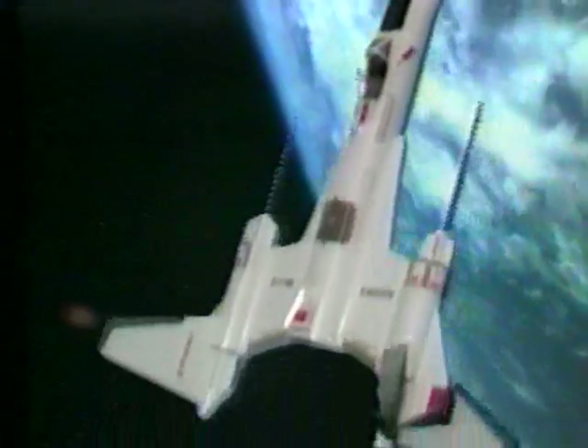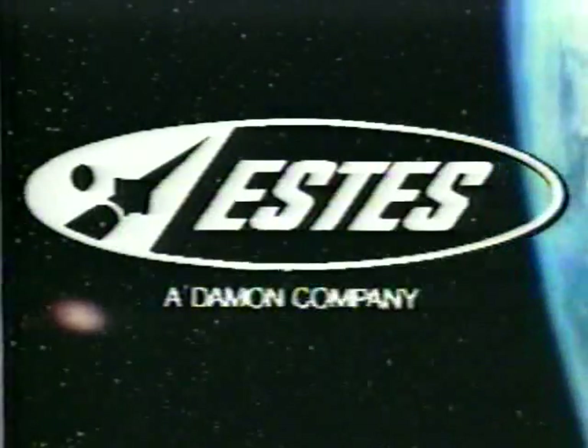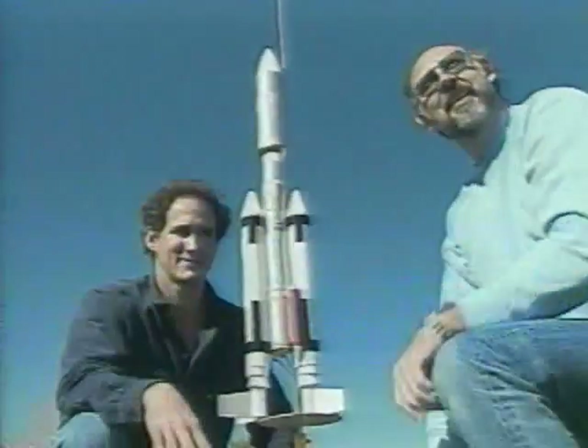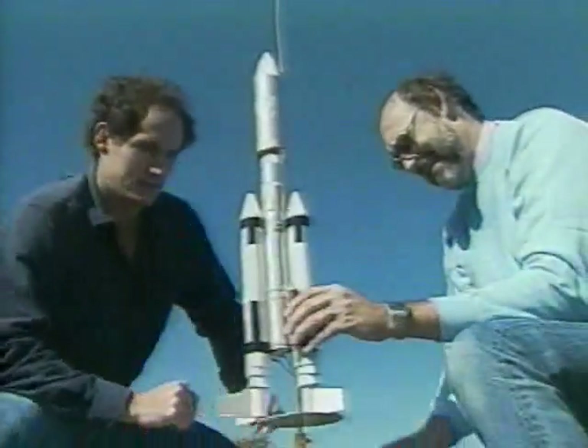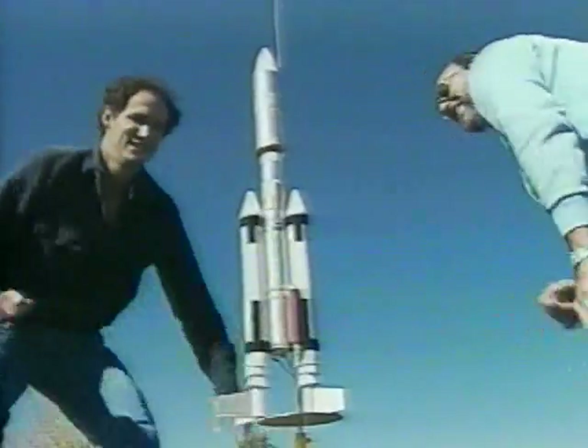Somewhere in the outer reaches of space lie untold mysteries of the universe. Space enthusiasts the world over have used Estes model rockets to explore these mysteries of space.